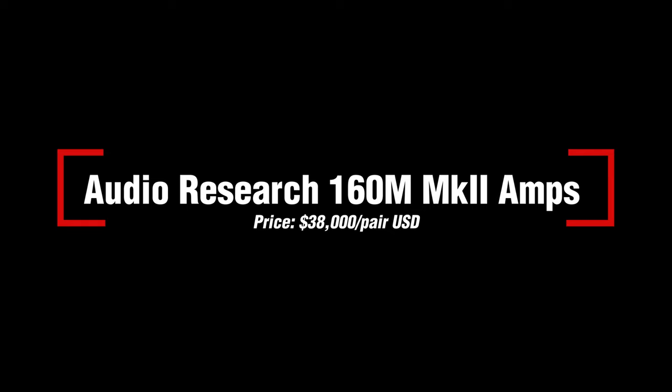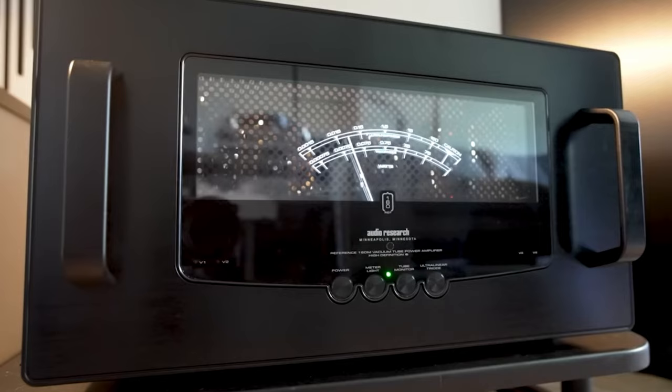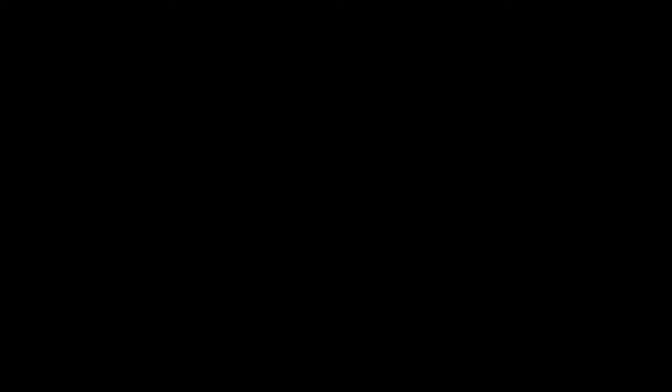Our next recommended product is the Audio Research 160M Mark II Power Amps, priced at $38,000 per pair. Just beautiful is the thought that sums up these amplifiers. They aren't the most powerful, they're probably not the highest resolution, and they are definitely not cheap. But when it comes to natural musical expression, we haven't found anything better for less. With mid-sensitivity loudspeakers in particular, like Alcevox or Wilson, this is a great choice for the Poetic Amplifier Society.